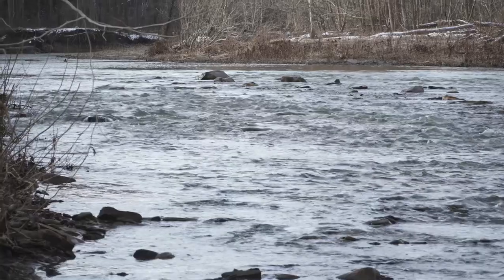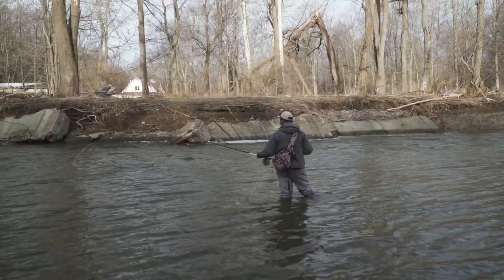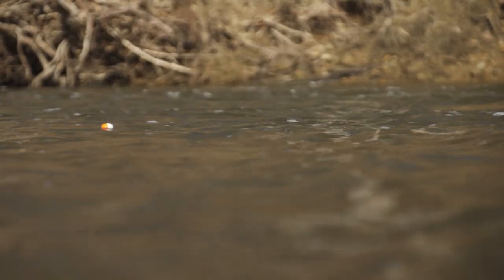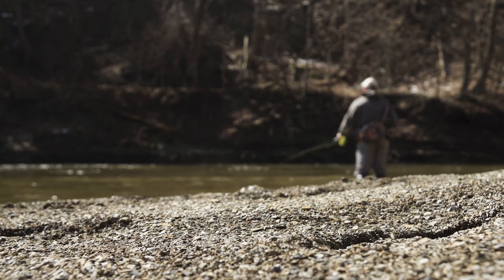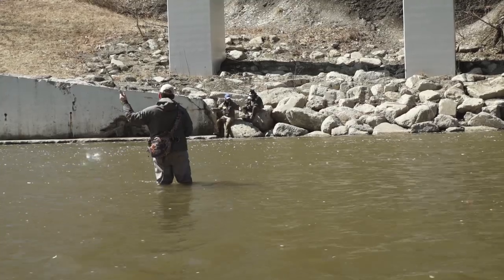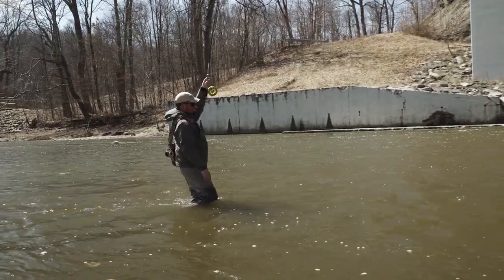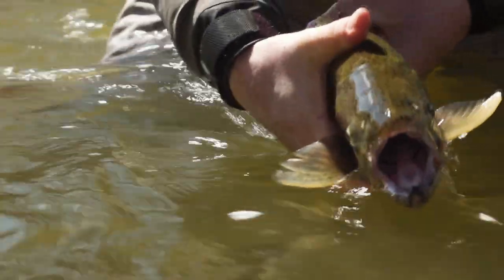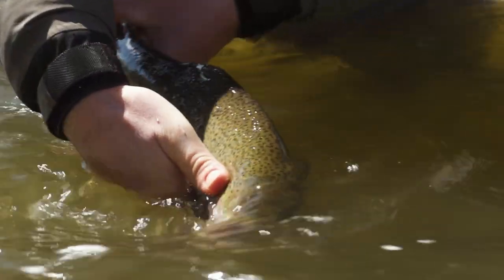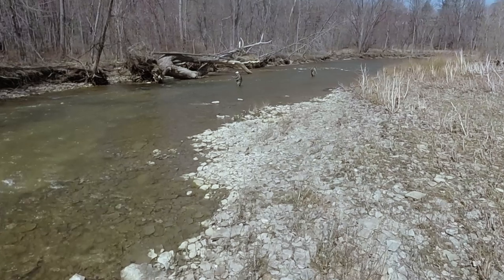This is going to be a very technical and detailed show with lots of great information. The nymphing techniques we will discuss have applications for other species too. Stay with us for this great adventure on the rivers of Ohio. All this coming up next on the New Fly Fisher.